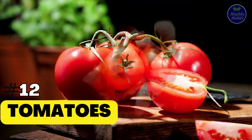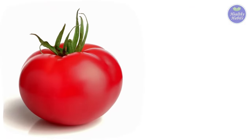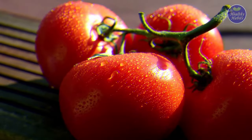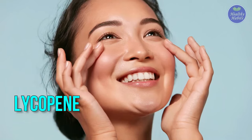12. Tomatoes. Another hidden source of vitamin C — one medium tomato can provide up to almost 30% of this important nutrient for collagen. Tomatoes also boast large amounts of lycopene, a powerful antioxidant for skin support.